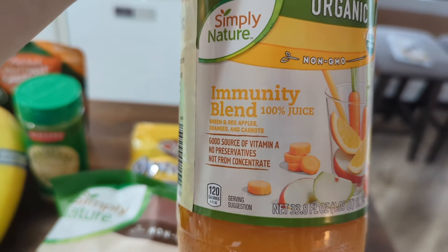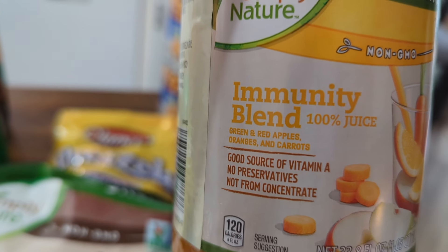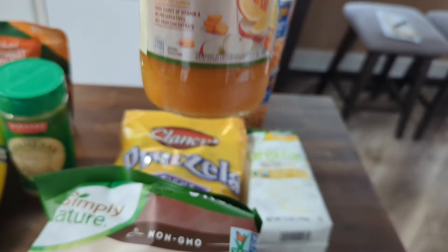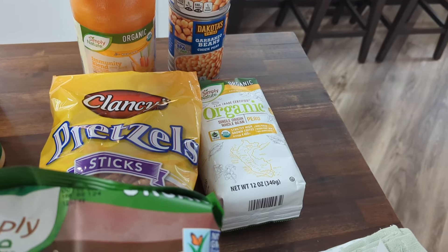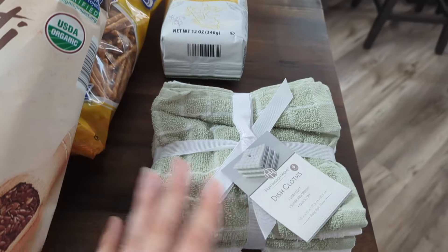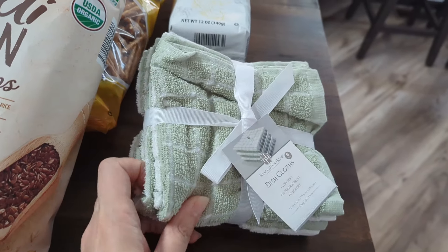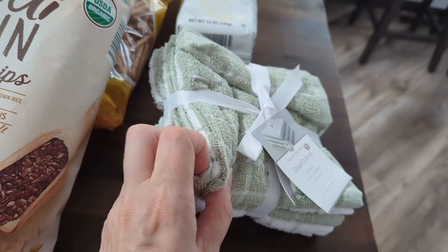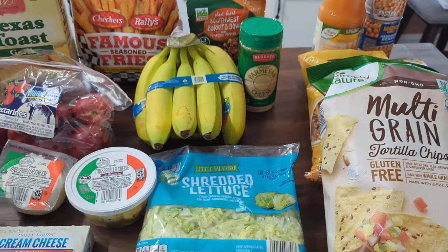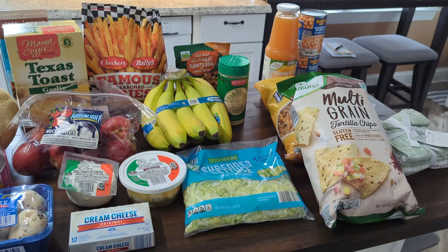And then the Simply Nature Immunity Blend — it's like apples, carrots, and oranges, I believe. I just wanted to try something different, some juice. If I don't like it straight, I'll probably just put it in a smoothie. I had a juice like that before and it was pretty good. And then just some dishcloths — the ones we use in our kitchen are kind of raggedy, so I wanted to pick something else up. This is like six in a pack and they look pretty good — kind of like washcloth material. We'll see how well they hold up. Anyway, that's everything from Aldi today.